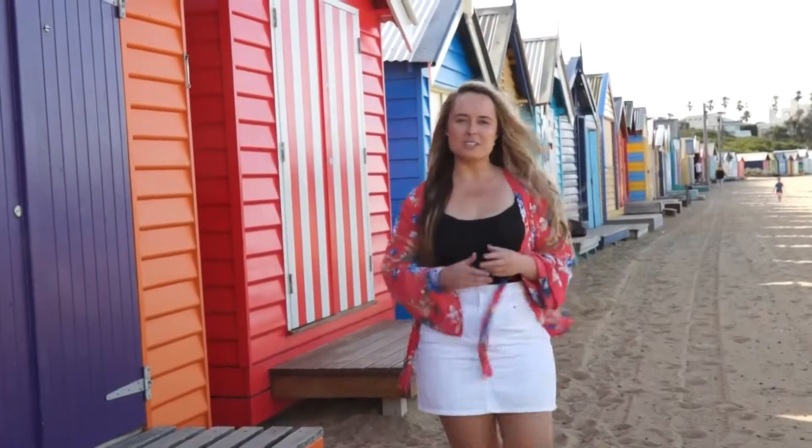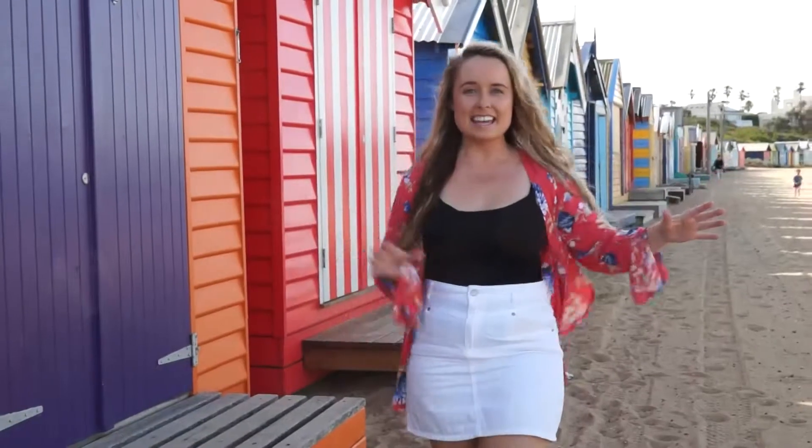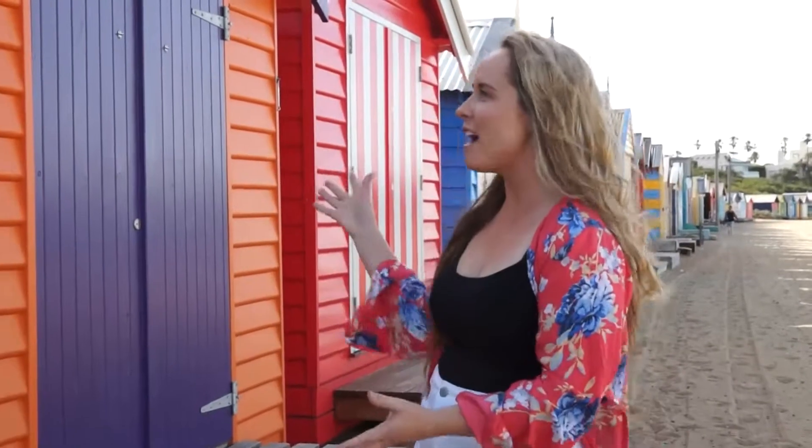As some of Melbourne's oldest structures, they have been loved for centuries from people near and far. Just look at them, they're so full of energy, they're so colourful and vibrant and they make the perfect photograph.